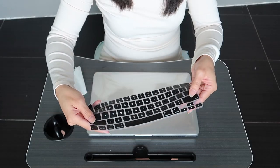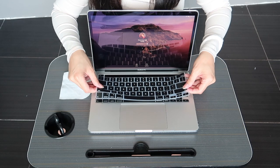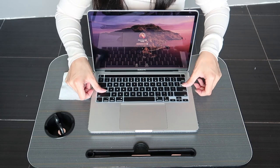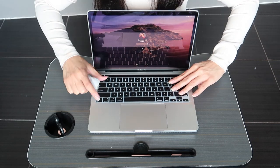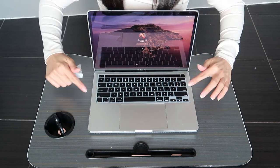Next up is the keyboard protection. Let's open it. Wipe the keyboard first to remove any dust, then fit the keyboard cover. It needs to align properly. Pull it slightly to adjust. Perfect fit! Yes! Perfect! Alright!